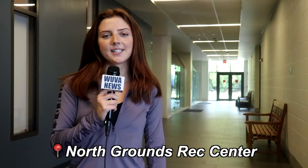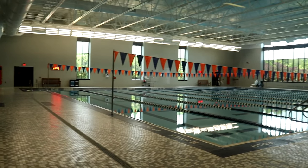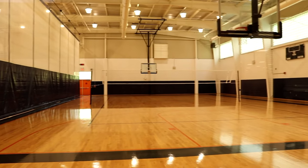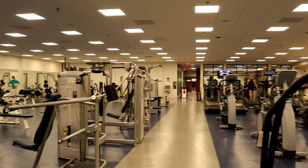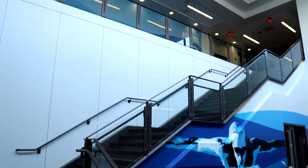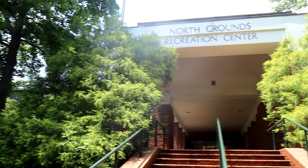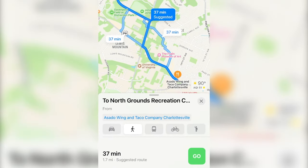The Northgrounds Rec Center is located near the university's law and business schools, so it's pretty popular among graduate students. At Northgrounds you'll be able to find a 25-meter pool, basketball, squash, and volleyball courts, multipurpose rooms, cardio equipment, free weights, and training machines. One of my favorite parts of Northgrounds is how quiet it usually is — if you don't like to work out around lots of people, this is definitely the place for you. Northgrounds is a bit farther away than the other gyms at UVA; it's about a 30-minute walk from first-year dorms and about a 40-minute walk from the Corner.